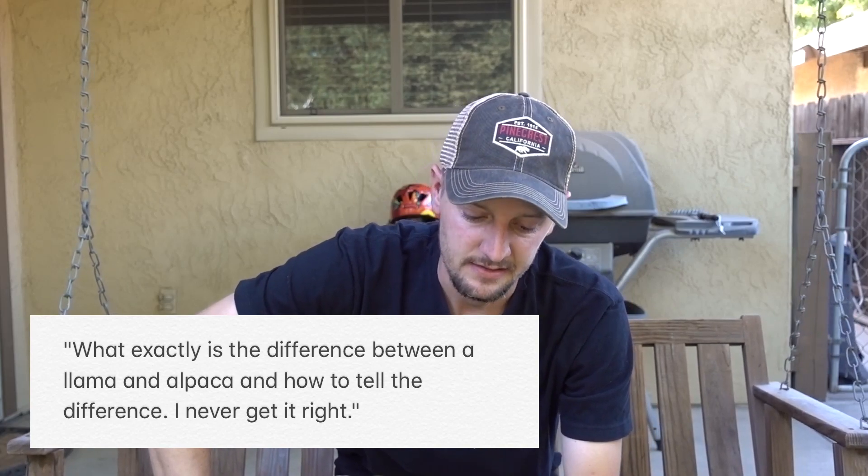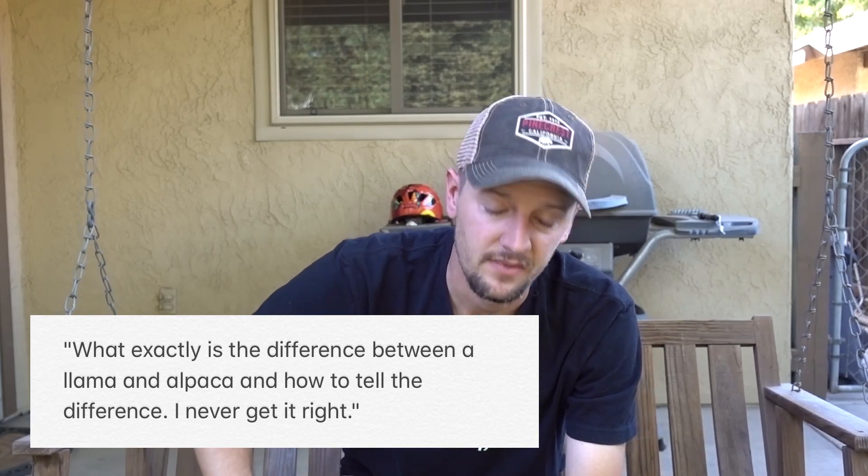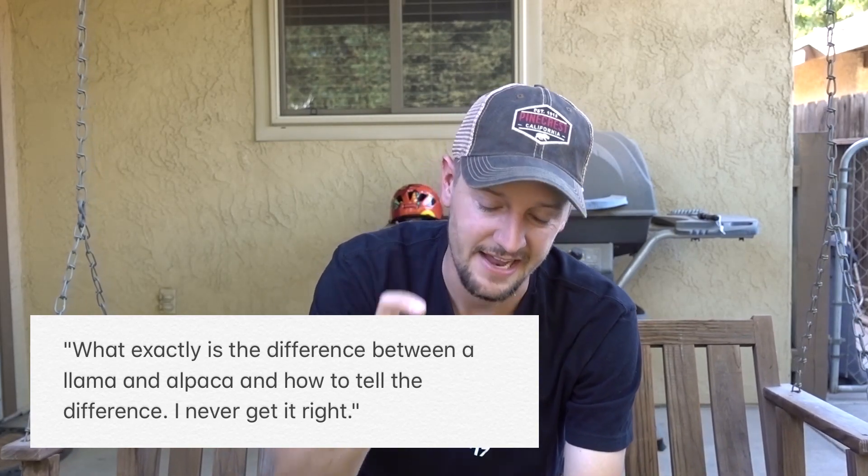Next question: what exactly is the difference between a llama and an alpaca, and how to tell them apart? I never get it right. So I had the opportunity — we have an alpaca farm on the other side of town. I went out and talked to them, and they said they'd help, so let's jump to that and find out the difference.